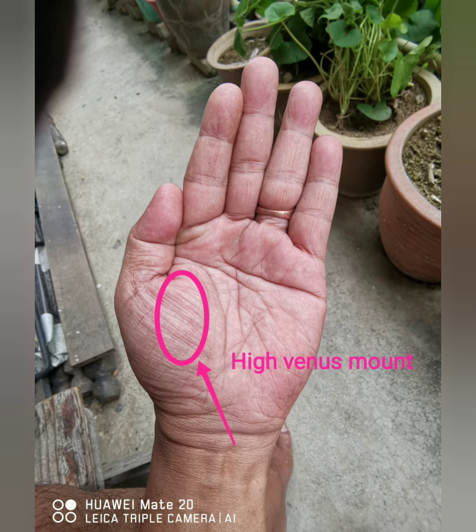Next is the venus mount. This mount is placed below the thumb. If this area is high, cushion-like or swollen, then this mount is well developed. This mount indicates love and sex power. When high, they attract their partner. They have a magnetism force in attracting a partner of the opposite sex in love life. They are more emotional in thoughts and also expressions. In almost all artists, singers, and musicians, this mount is high.